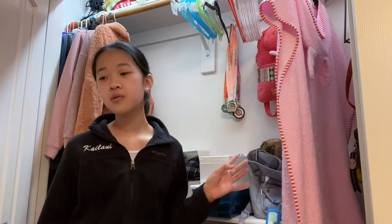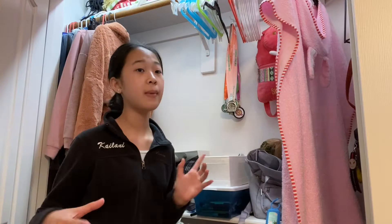Hey guys and welcome back to another video on my channel. Today is currently Thursday the 17th so I'm still in school but I'm already going to start packing for the vacation which is going to be next week's video. So yeah, let's get packing.